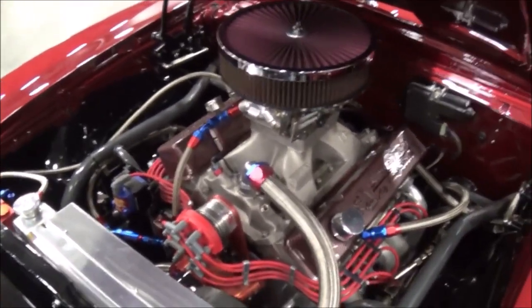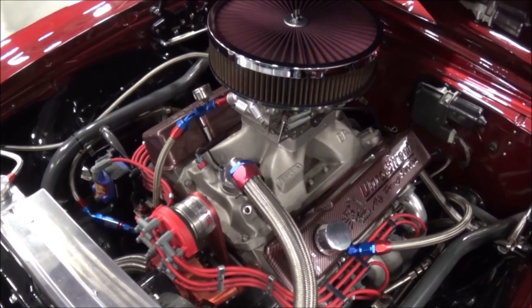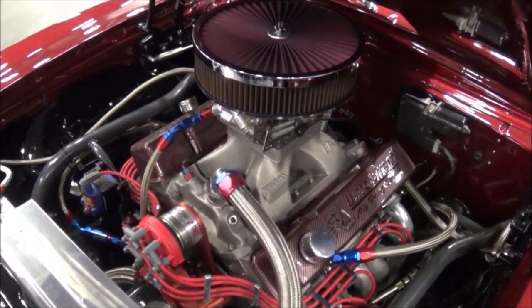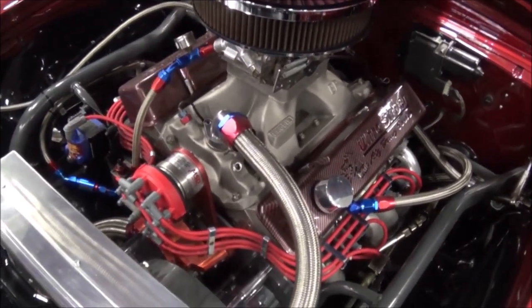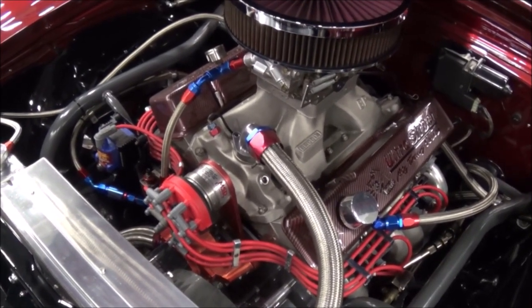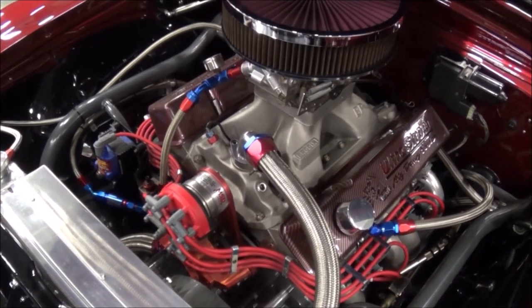In the beginning it was a 472 cubic inch small block Chevrolet engine from Scott Schafroth. Five years ago I decided to rebuild it and now it's a 457 cubic inch small block. I noticed the MSD distributor. Yes, it's the front belt drive distributor.